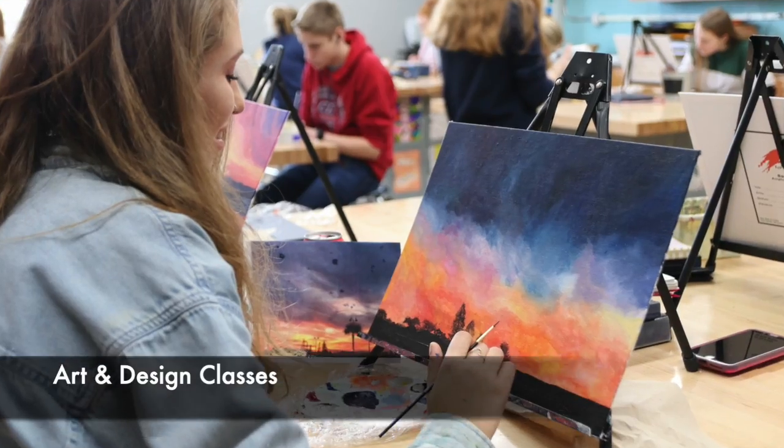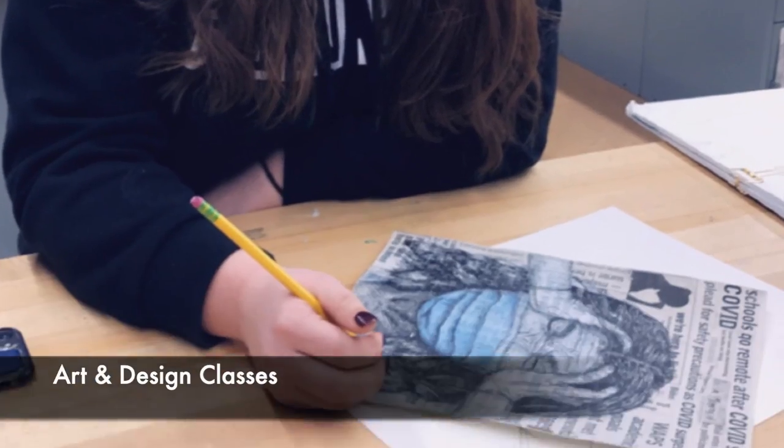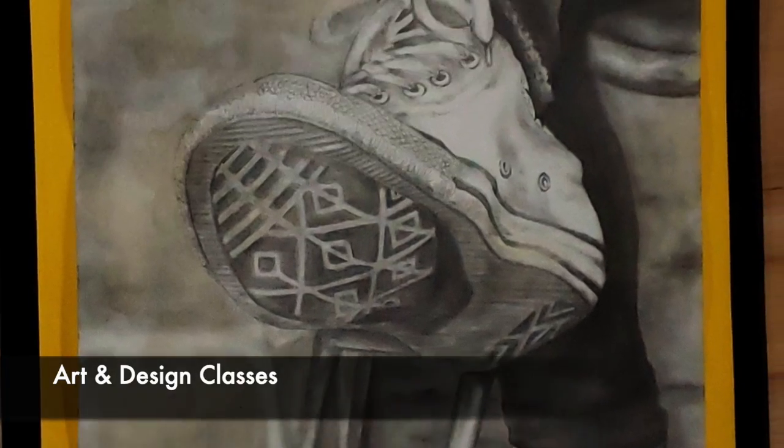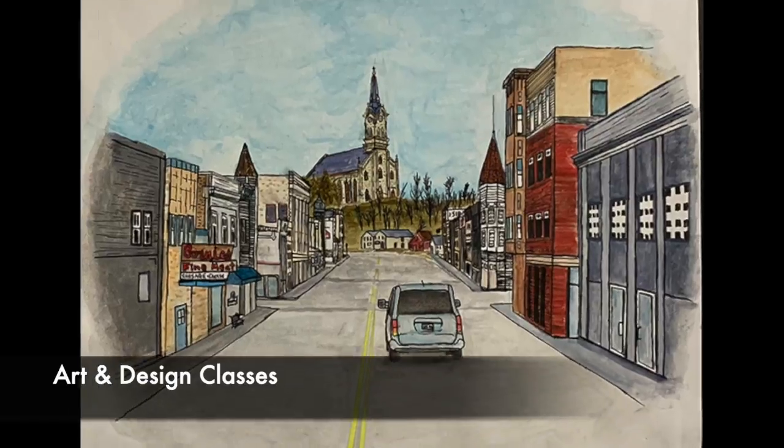Mrs. Johnson is the art and graphic design teacher at the high school. She asks: where can studying art and design take you, and what kinds of careers exist? While you might have heard of becoming an architect, fine artist, sculptor, or gallery assistant, there are many other career paths to choose from.